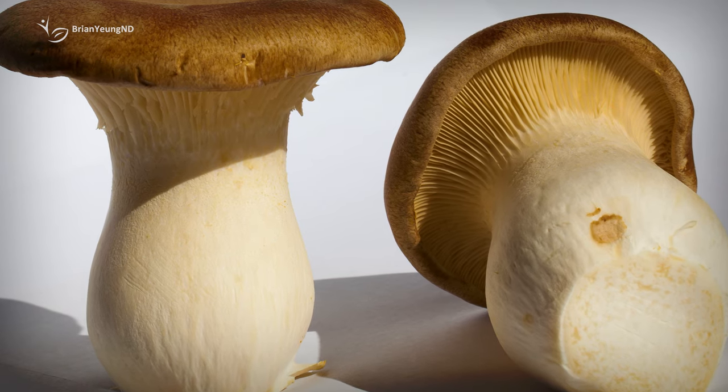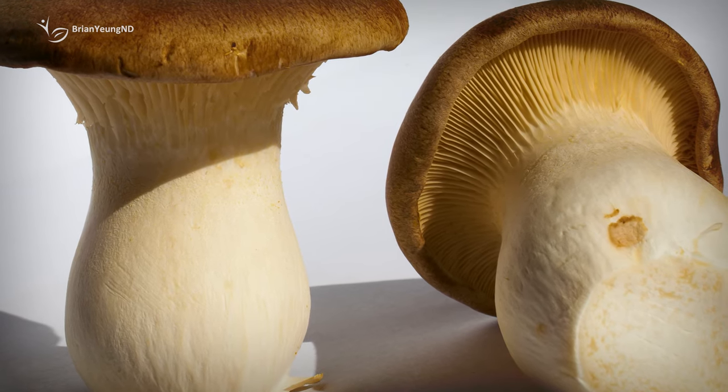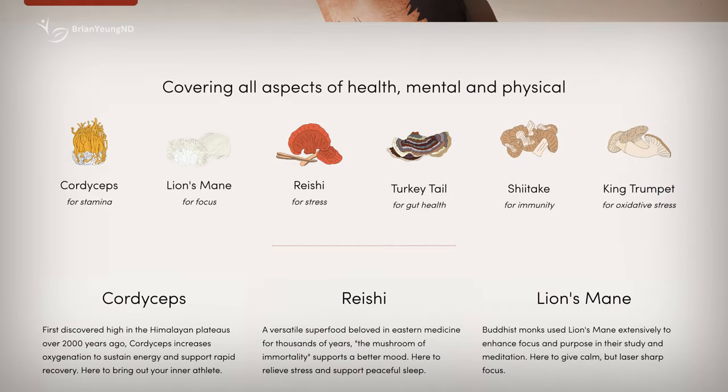King Trumpet Mushrooms are mainly known for their use in cooking. While some research has identified intriguing and potentially beneficial compounds like anti-inflammatory agents or beneficial sterols, these mushrooms aren't typically employed for medicinal purposes, unlike the other five mentioned. Currently, there are no human trials exploring the health benefits of King Trumpet Mushrooms, and certainly none that would support the notion that they're effective for combating oxidative stress.